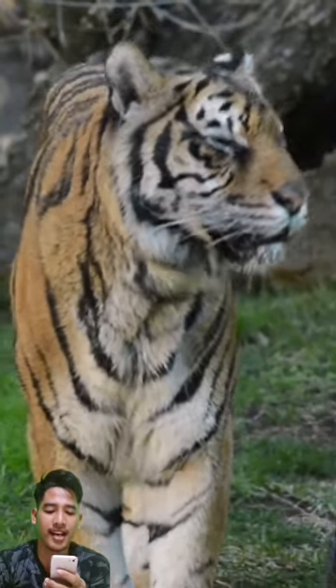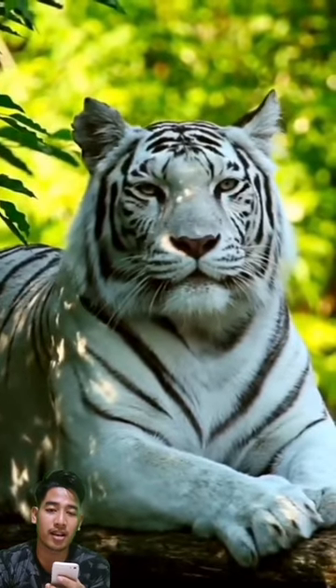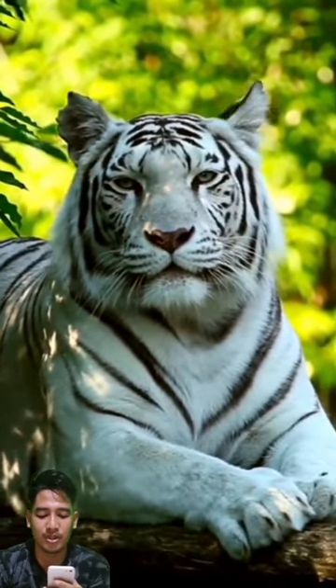Hi guys, how are you? The color of the tiger in general is orange with black stripes, but have you ever seen a white tiger? This color is certainly unique because it is rare for this big cat species.